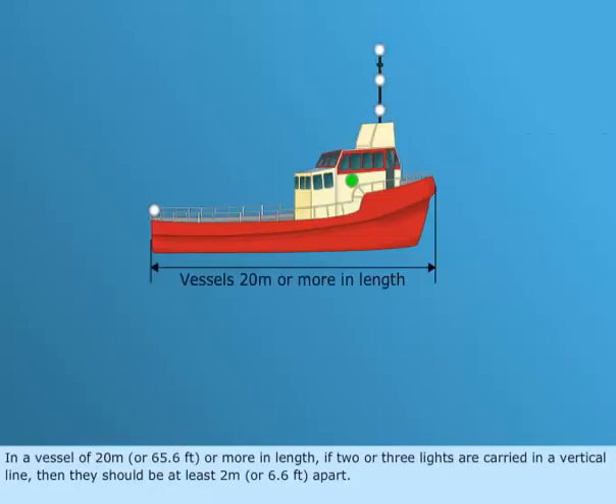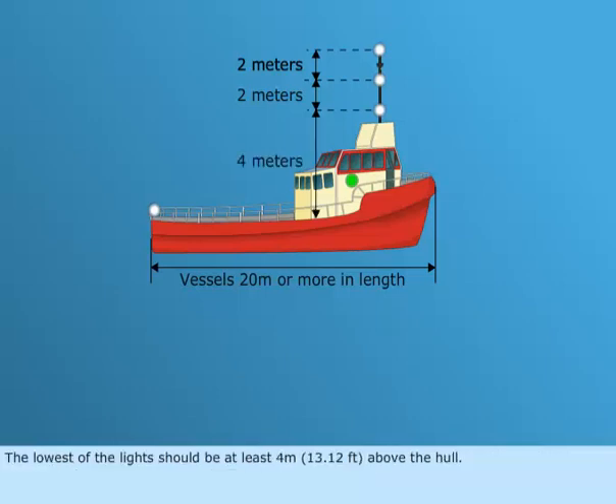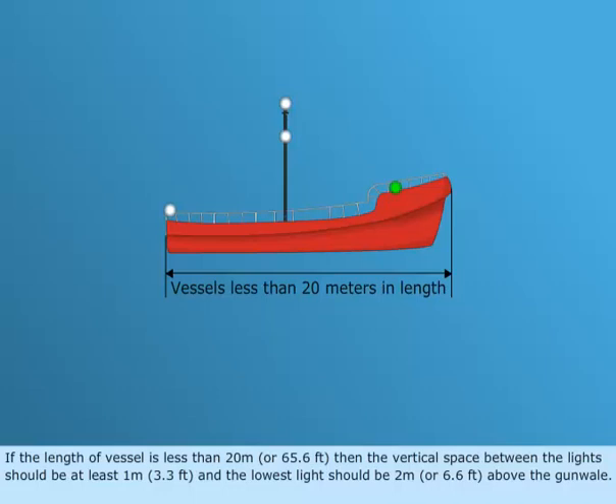In a vessel of 20 meters, or 65.6 feet, or more in length, if two or three lights are carried in a vertical line, then they should be at least 2 meters, or 6.6 feet, apart. The lowest of the lights should be at least 4 meters, or 13.12 feet, above the hull. If the length of the vessel is less than 20 meters, or 65.6 feet, then the vertical space between the lights should be at least 1 meter, or 3.3 feet, and the lowest light should be 2 meters, or 6.6 feet, above the gunwale.